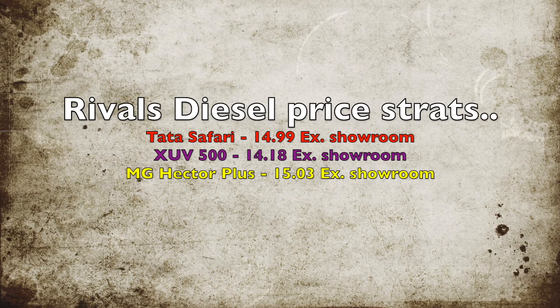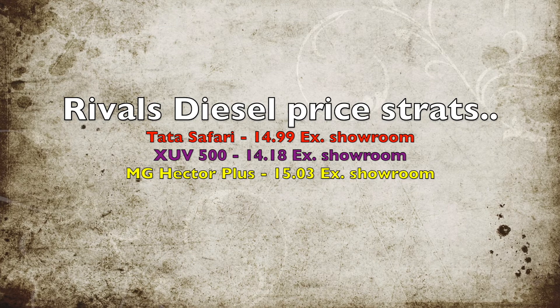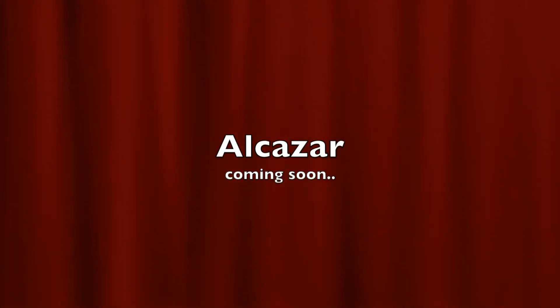Seeing the prices of rivals, Hyundai might be having an edge over the others. Earlier the launch was planned for April 2021, but due to the pandemic it has been delayed and may now happen in the month of June.